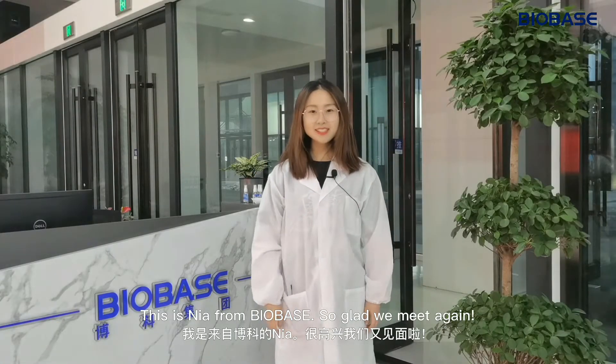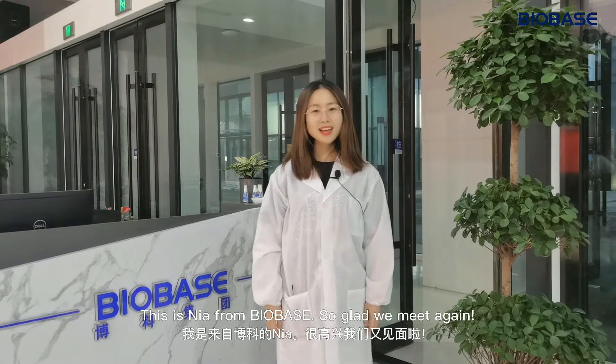Hello everyone, this is Nia from Bybase. So glad we meet again.